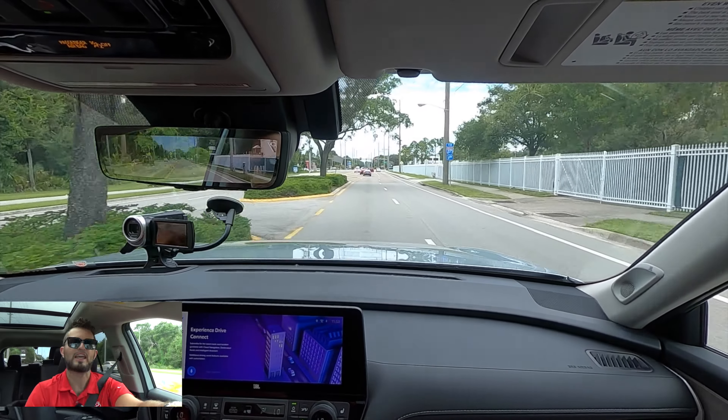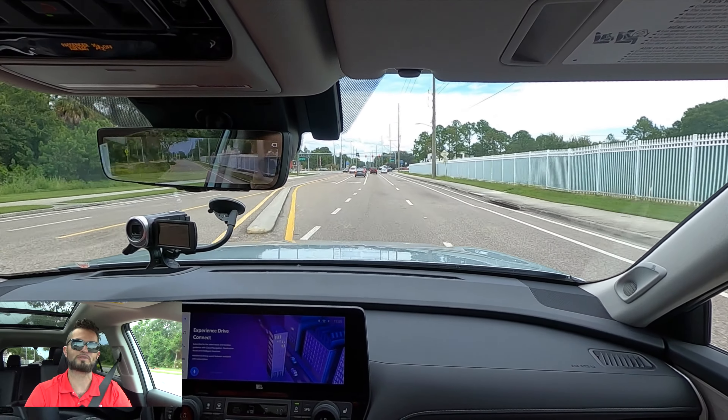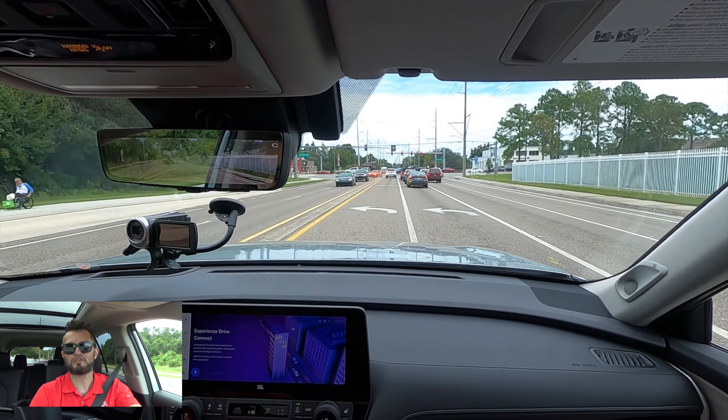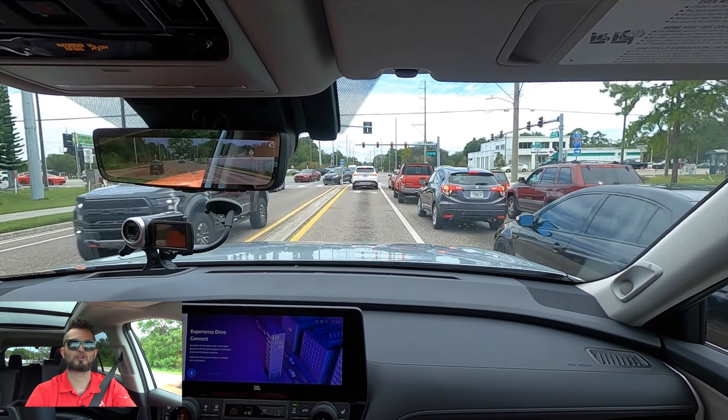Let me know your thoughts in the comments, and if you're new to the channel, consider subscribing. Check out the next video, merchandise, website, and Instagram. Leave a comment and a like, and I'd like to thank Stadium Toyota for giving us this 2024 Toyota Grand Highlander Platinum for our car review.